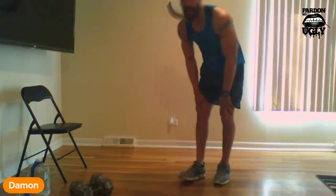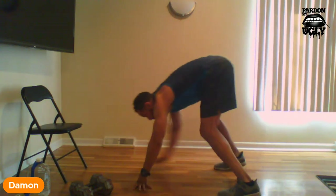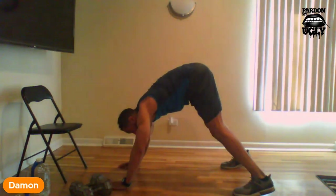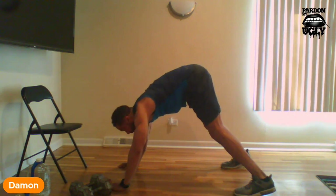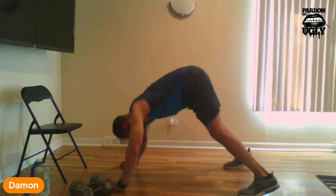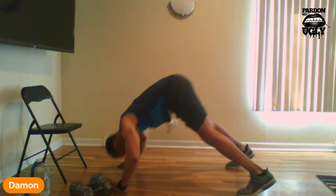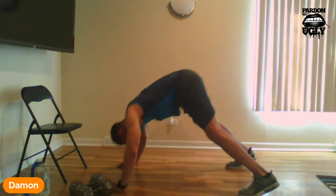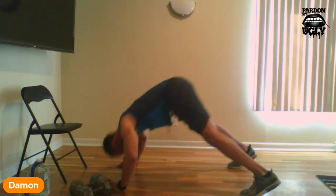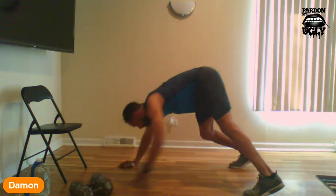First thing is pipes. Remember, walk out almost until a push-up position but not quite, butt up. We're going to do 15 — do what you can. Let's go: 1, 2, 3, 4, 5, 6, 7, 8, 9, 10, come on, 11, 12, 13, 14, 15. All right.